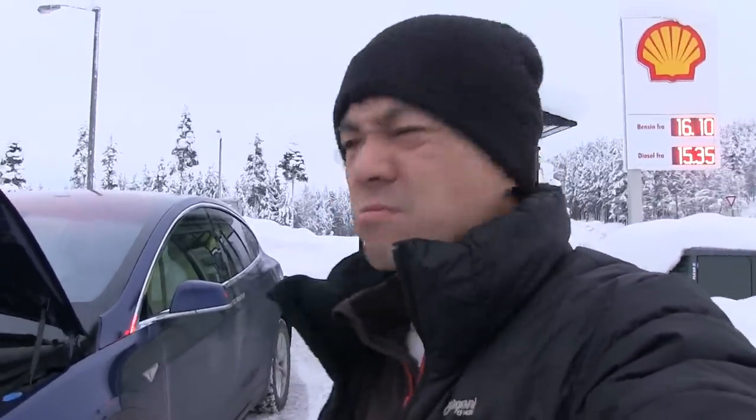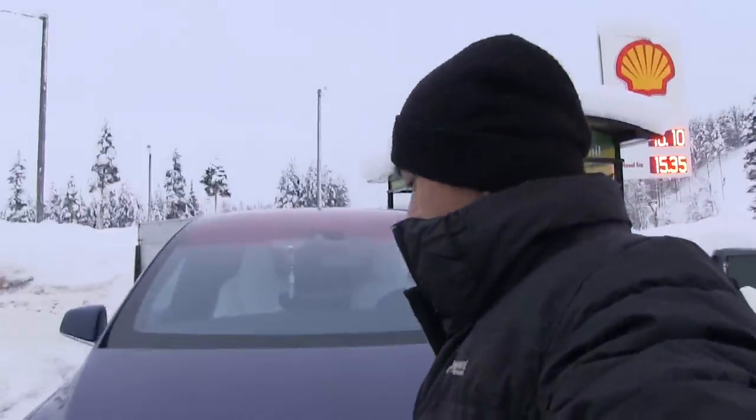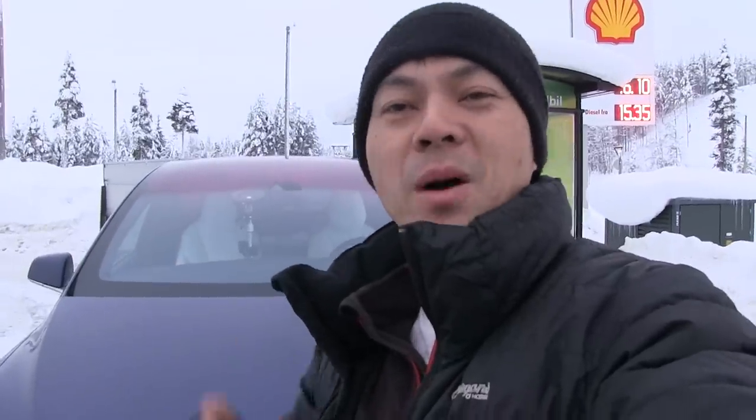It's minus 10 degrees Celsius out here, so I'm gonna get inside into the sanctuary and actually start live streaming soon. Talk to you guys later. Bye-bye.